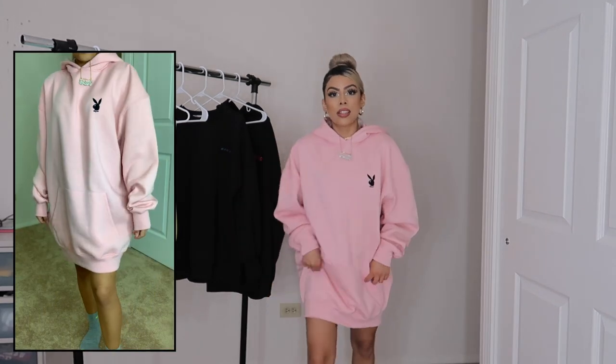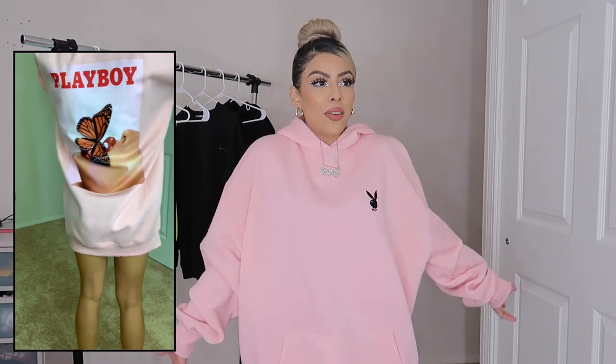This is supposed to be a sweater dress, so you'd just wear it with some socks and sneakers. I've never actually worn a sweater dress so I don't really know how I feel about it. I really like the color and the back, but maybe I'll just put it up like the other ones and wear it as just a hoodie.